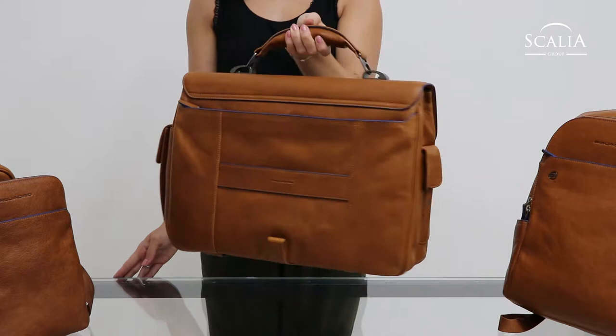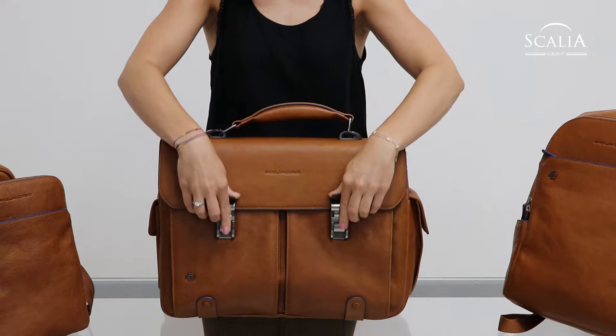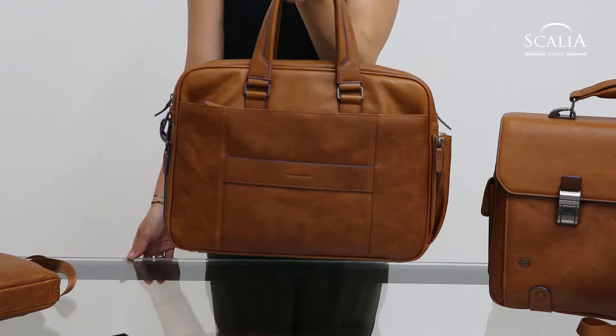Obviously, the blue-coloured borders as a distinctive feature of the Blue Square collection can't be missing. In this special variation of the collection, the new colours Leather Brown and Blue are offered, which are clearly brighter than in the classic version.